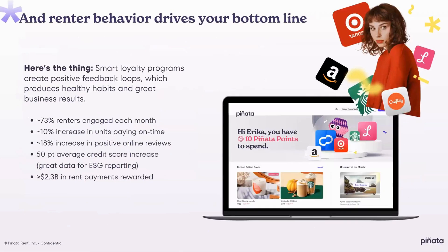To sum it all up, Pinata will help you drive renter behavior and that will drive your bottom line. We've seen up to 73% of renters engaged every month actively looking for ways to earn more points. We've seen a 10% increase in units paying on time in the first couple of months after implementing Pinata, and almost a 20% increase in positive Google four- or five-star reviews. We've also seen increases in credit scores that can be reported for your ESG impact, corporate social responsibility reports, reports to owners, and reports back to renters.